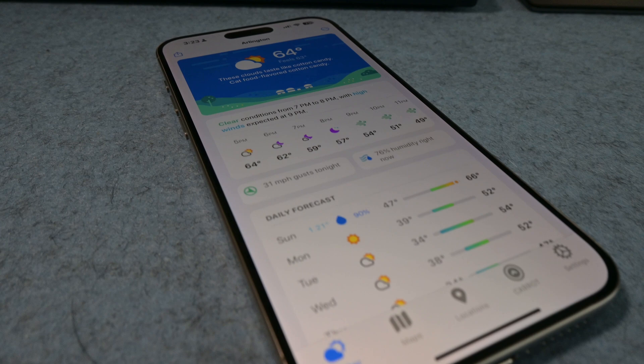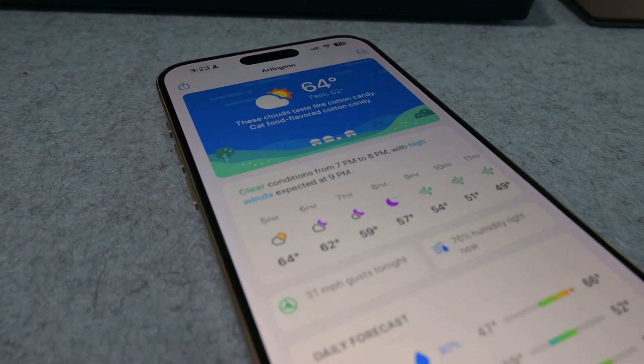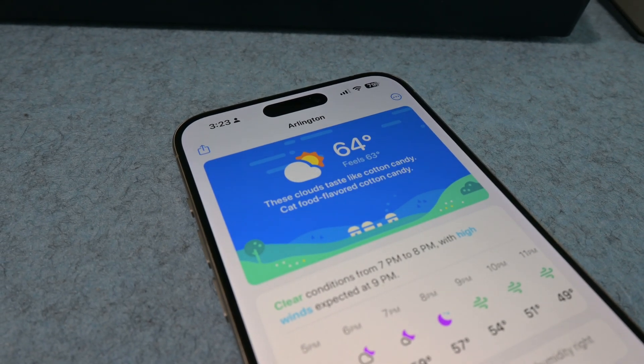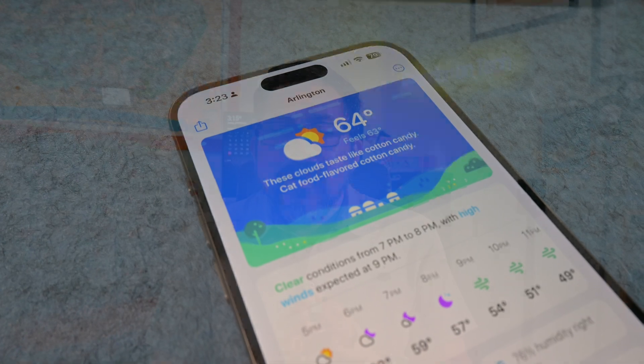There are a ton of weather apps out there and the stock Apple weather app is very nice, but check out Carrot Weather for some fun. This app has so many features — it's on iOS, macOS, and has Apple Watch complications. You can change the weather layout and pull from different weather sources. Carrot can get pretty snarky on how it delivers the weather to you, but you can configure that level of personality in the app settings. Overall, it's just a fun way to get your weather delivered.